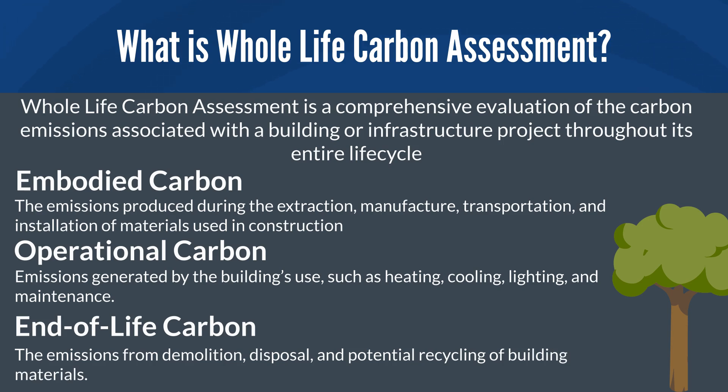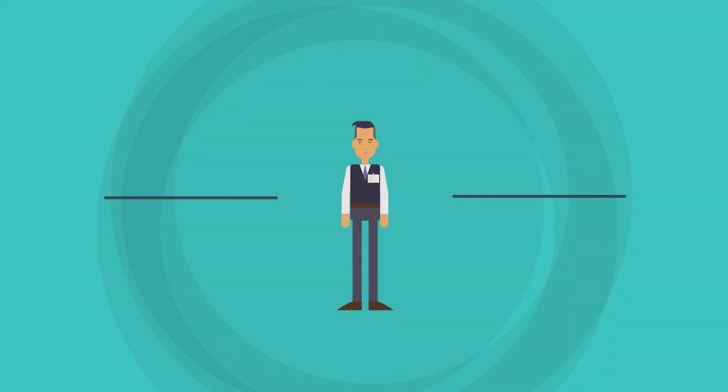The goal of a WLC assessment is to identify ways to reduce carbon emissions at every stage of the building's life cycle, contributing to global net-zero targets and enhancing the sustainability credentials of construction projects.